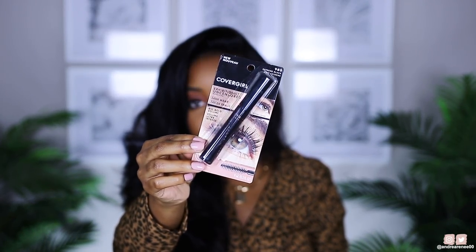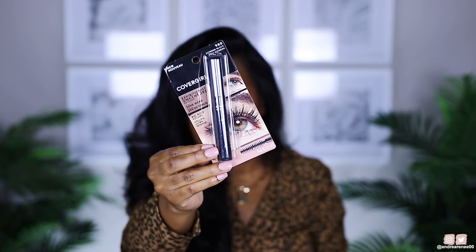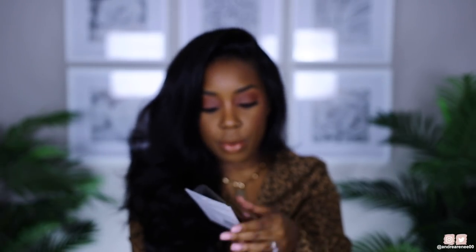I also saw that CoverGirl had a new mascara — this is called their Exhibitionist Uncensored Mascara. I love love love the original Exhibitionist mascara that comes in the little silver tube, and I went ahead and used that one up. So I'm excited to try this one out. Just from looking at it, the wand looks like it'll be really good for my lashes. It says up to 24-hour wear. They have a waterproof one and this original version. I got the shade Extreme Black.